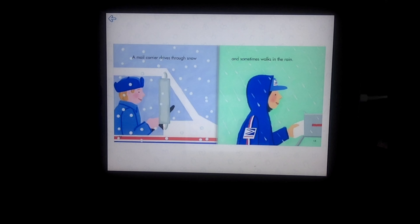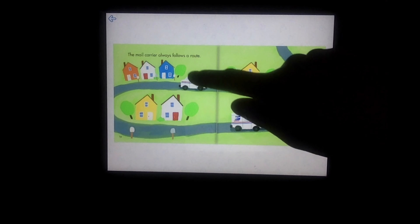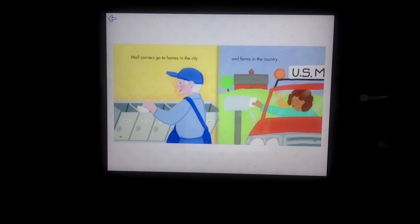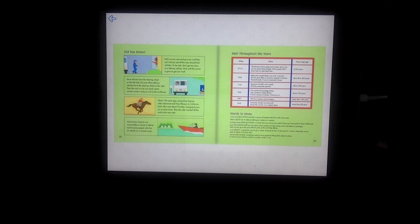A mail carrier drives through snow and sometimes walks in the rain. The mail carrier always follows a route, going from house to house to make sure everyone gets their mail. Mail carriers go to homes in the city and farms in the country — everywhere, mail carriers deliver the mail. The end.